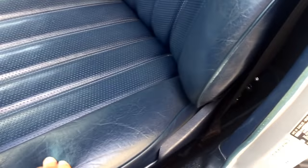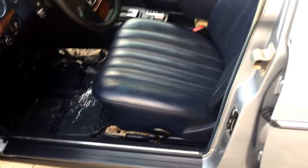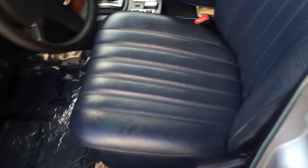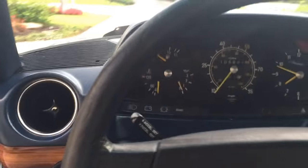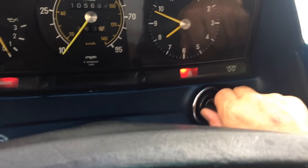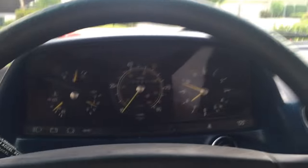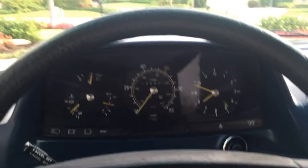Here you can see the MB-Tex seats — that is Mercedes' very impressive version of vinyl, and it is indestructible. If there's ever a nuclear holocaust, there'll be cockroaches and MB-Tex still around. When I turn the key, you can see our glow plug light — once that goes out we can light off the diesel. Watch how quickly it fires to life and how fast the oil pressure shoots up. Let's close the door and head out.